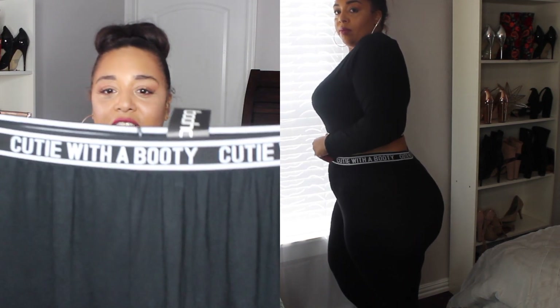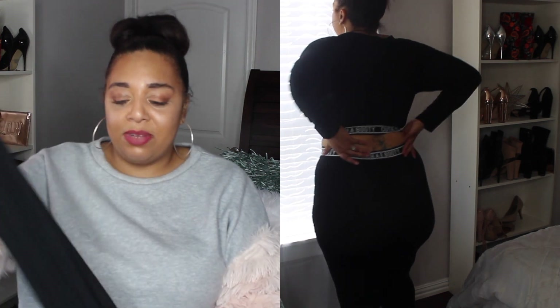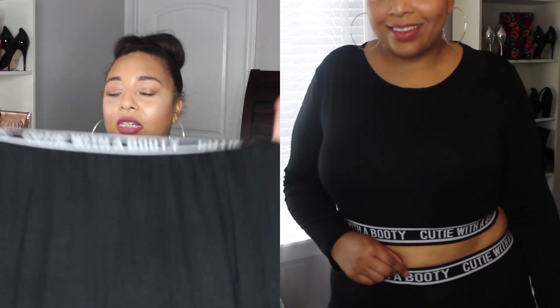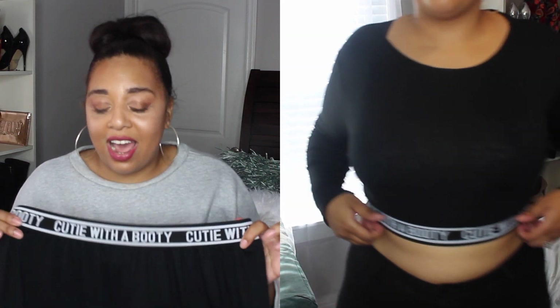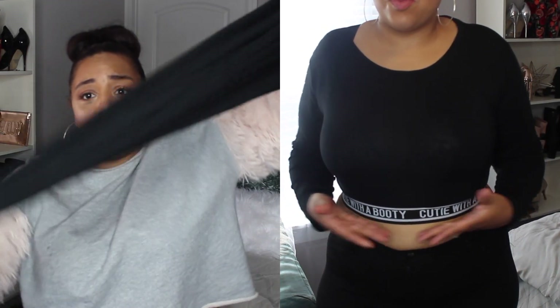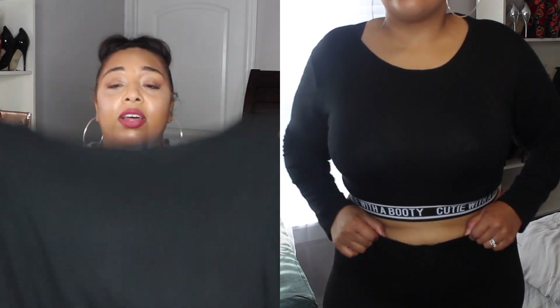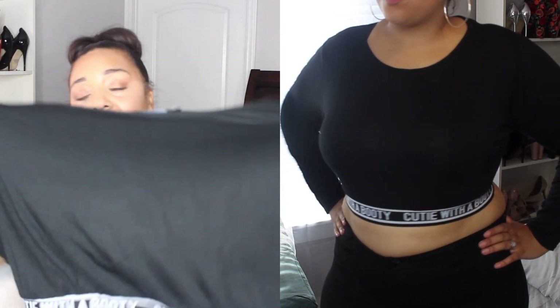The next items are actually another set that's been on Boohoo's website for almost a year. It's a lounge set that says 'Cutie with a Booty' — I think it's so cute. The material is very stretchy. I wouldn't necessarily wear it out because it is a little sheer — you can see my hands through it — but it's definitely cute for lounging. It comes with leggings and a crop top. I could probably wear the crop top out, but the pants, not so much.